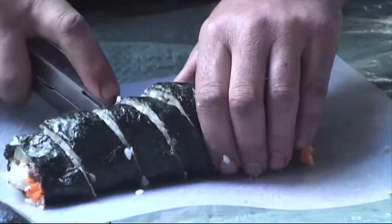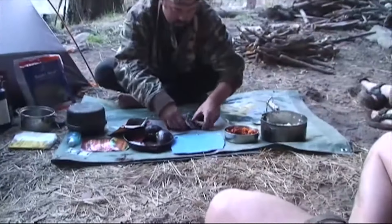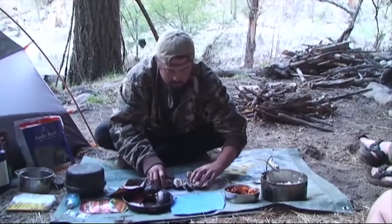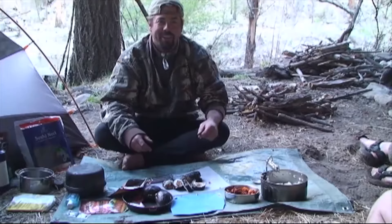Okay, who's hungry? Because I've got a little something to show you. We call it Camp Naughty.